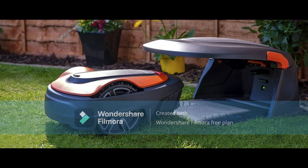Machine 2: Autonomous Lawnmower. Next, we have the Autonomous Lawnmower. This machine is capable of cutting grass without any human input. It uses sensors to map the area and avoid obstacles, making it not only convenient but also safe.